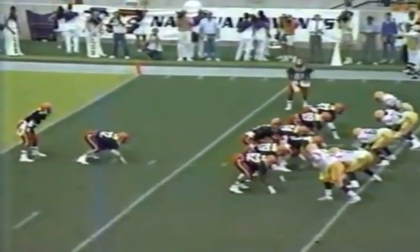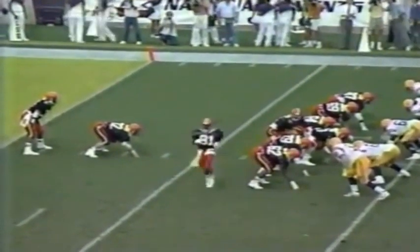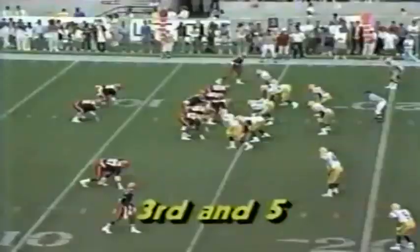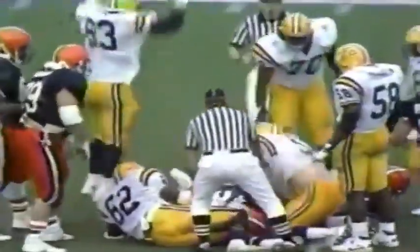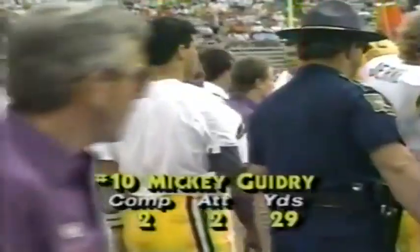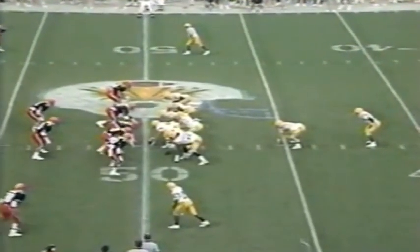Syracuse takes over at its own nine-yard line. Darrell Johnston, the tough-running fullback, pounding straight ahead. Todd Philcox meanwhile is seven of nine for 64 yards. Robert Drummond carries to the 14. On the draw it's Johnston carrying the ball. Jackson takes it at the 45, tries to get to the outside behind the wall, shakes a tackler, then is tripped up at midfield.